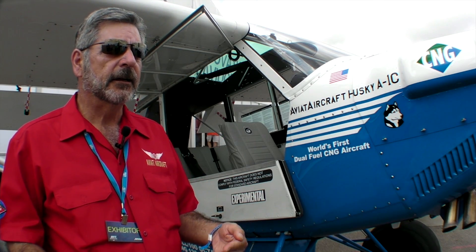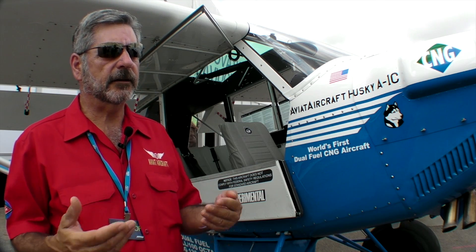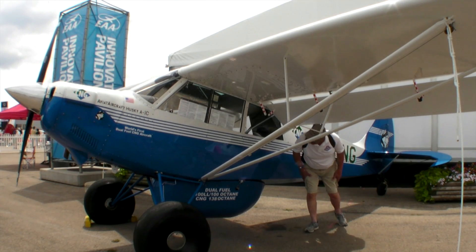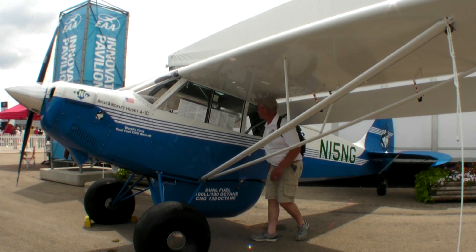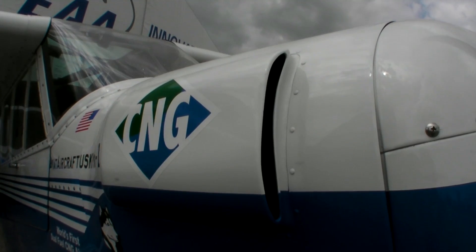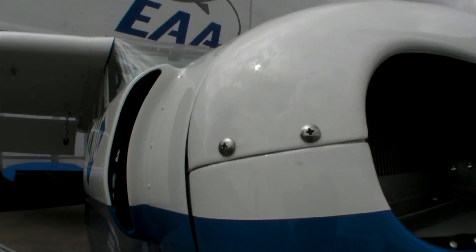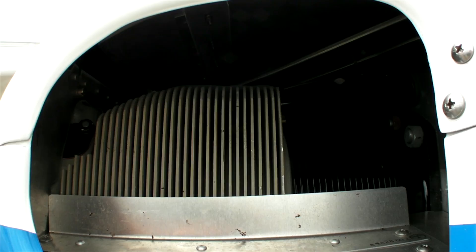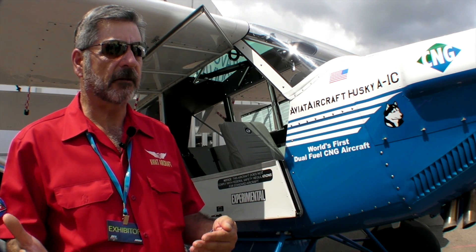100 low-lead aviation fuel has 100 octane. Compressed natural gas has 138 octane. So for a cubic volume of energy, we actually have more energy potential in the compressed natural gas. As a result, we can purpose-build airplane engines to capture the efficiencies of that higher energy contained in this fuel. And with the resources and technology we have, we do see the benefits I previously described.